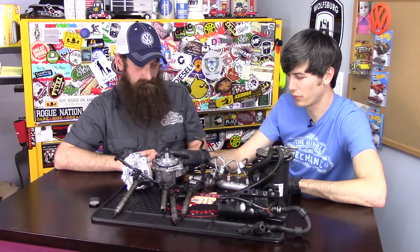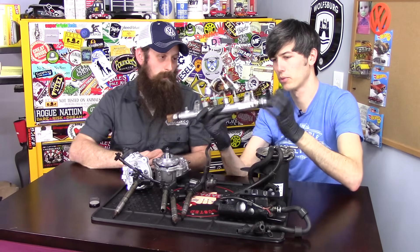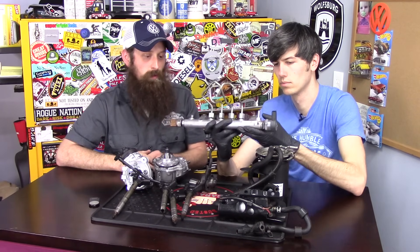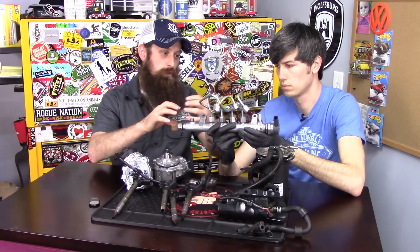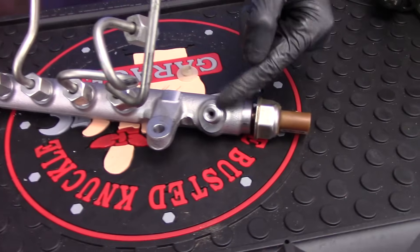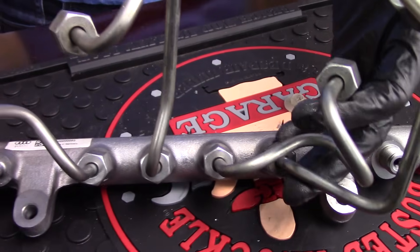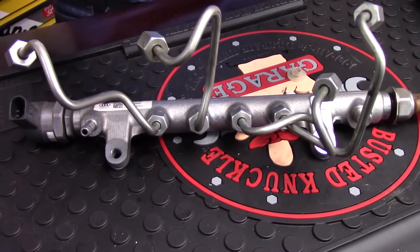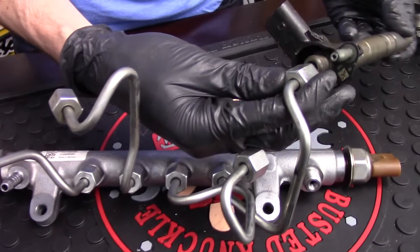From the high-pressure fuel pump, we go to the fuel rail. What we worry about with the fuel rail is pieces of metal becoming embedded inside it. Since it's a closed unit, we can't really get inside and see any damage, so we go ahead and replace that as well — because metal fragments will cause problems down the line.